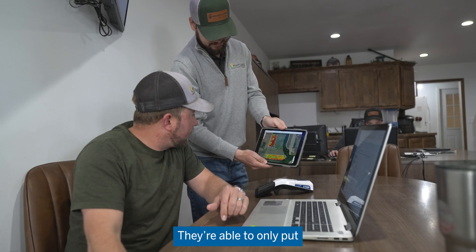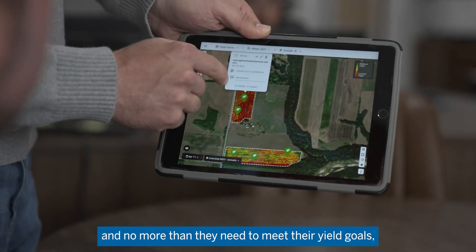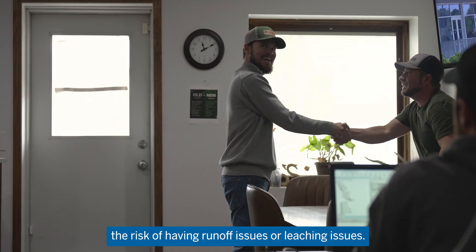They're able to only put nitrogen down where it's needed and no more than they need to meet their yield goals, which really reduces the risk of having runoff issues or leaching issues.